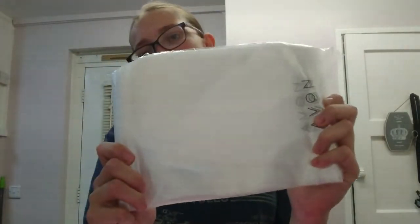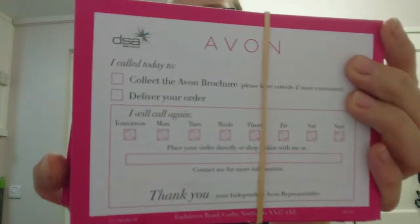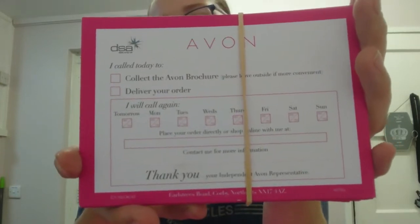We also get brochure bags to keep your brochures safe - most reps actually just buy sandwich bags as they're cheaper and tend to last longer. Then we've got one pack of order forms to get you started, and calling cards so if a customer's not in, you can pop one through the door to remind them to leave the book out, or you can knock on the door, text, or email them.